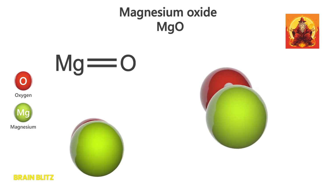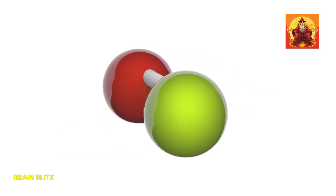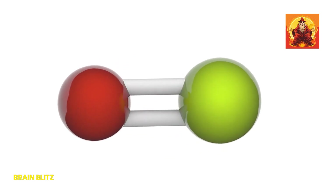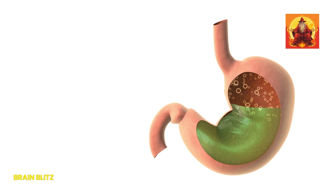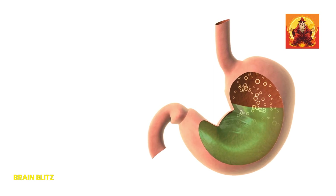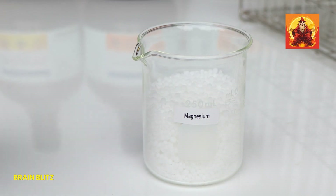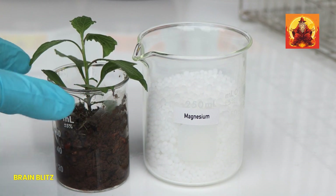Magnesium oxide. Then there's magnesium oxide. This one's got a high magnesium content per dose but isn't as easily absorbed by the body. It's more suited for treating heartburn and indigestion. If you've got a touch of acid reflux, magnesium oxide can help balance things out. Just keep in mind that its lower absorption rate means it's not the best choice if you're looking to boost your magnesium levels significantly.